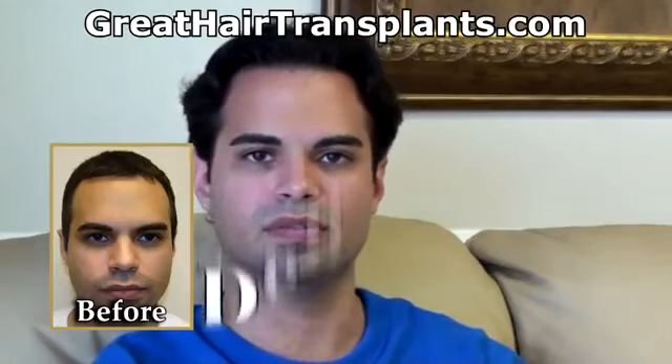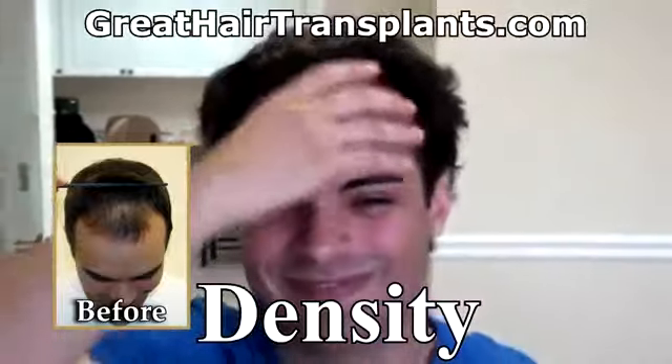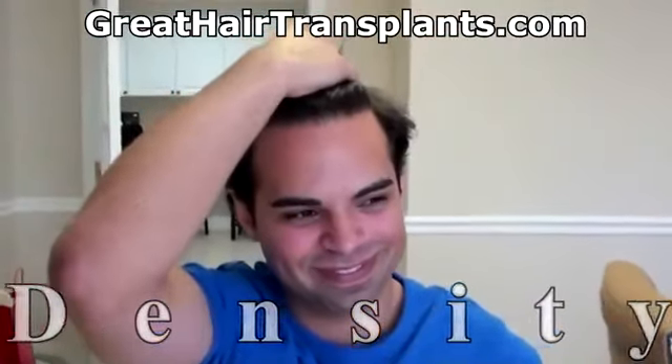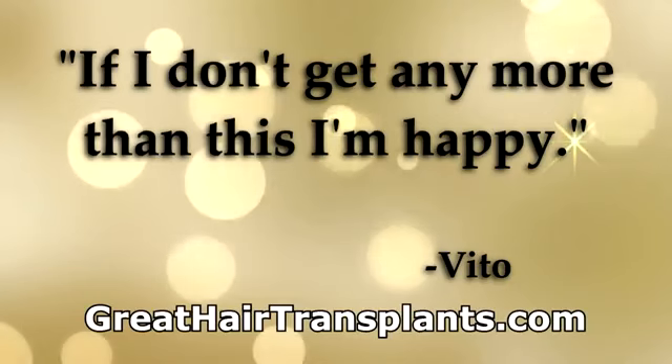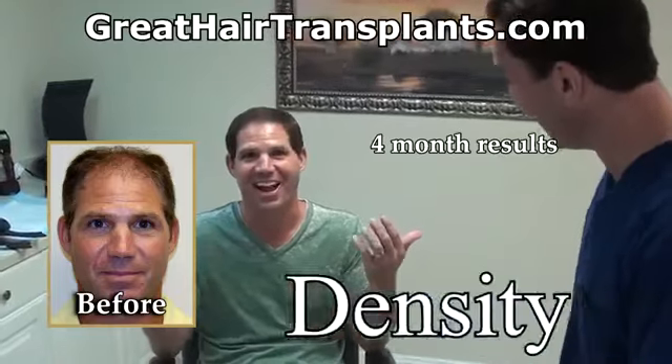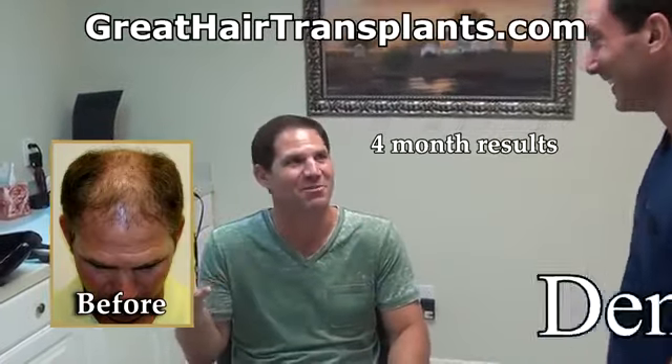I'm more than pleased with the results. If I don't do any more than this, I'm happy. I didn't think I was going to have this much in 24 months.